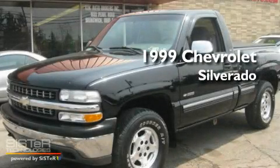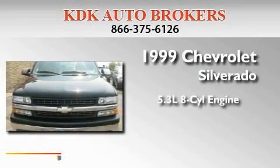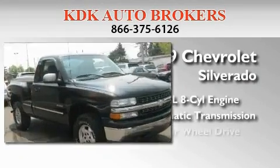This is a 1999 Chevrolet Silverado. It has a 5.3-liter 8-cylinder engine, an automatic transmission, and 4-wheel drive.